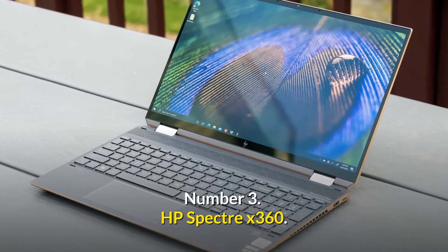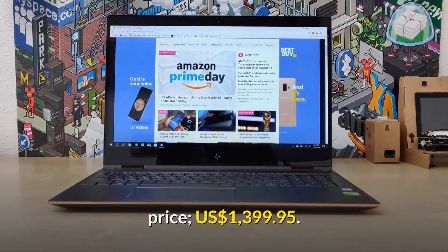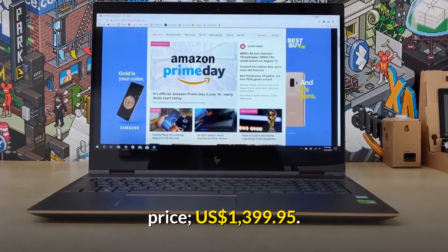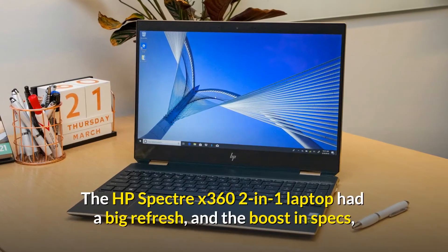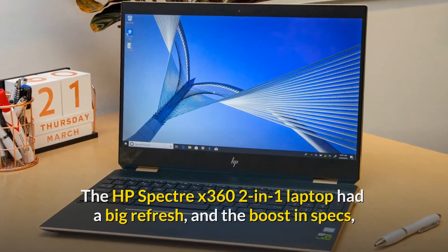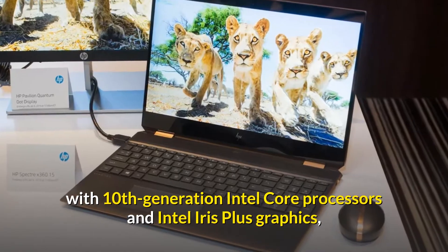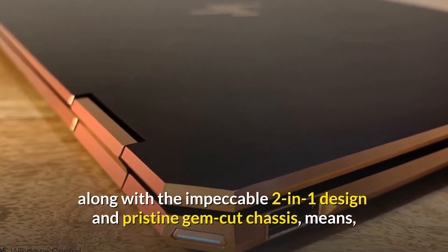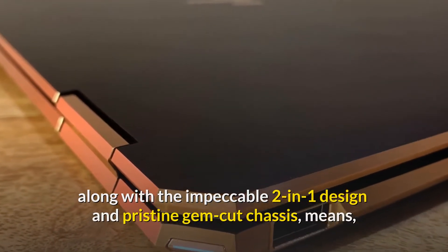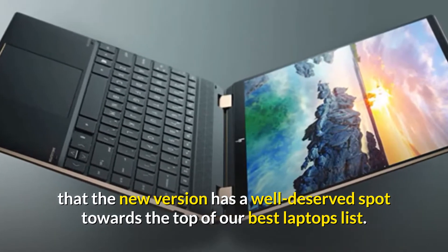Number 3: HP Spectre X360. Price: $1,399.95 USD. The HP Spectre X360 2-in-1 laptop had a big refresh, and the boost in specs with 10th generation Intel Core processors and Intel Iris Plus graphics, along with the impeccable 2-in-1 design and pristine gem-cut chassis, means the new version has a well-deserved spot towards the top of our best laptops list.